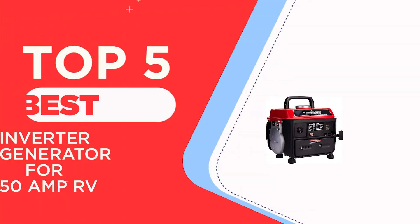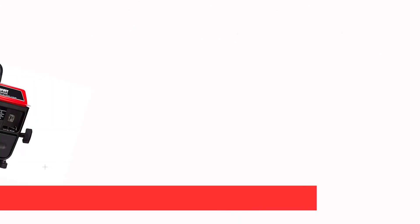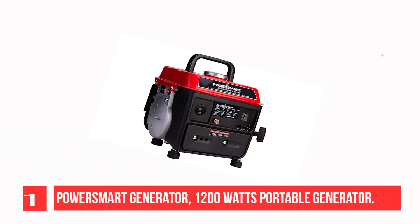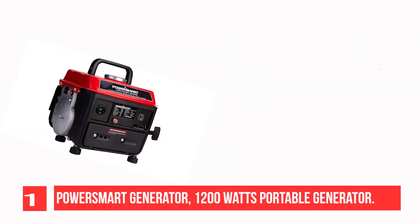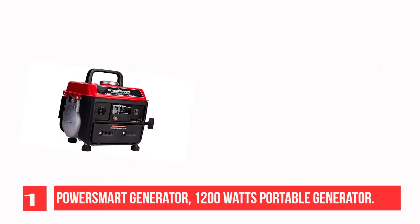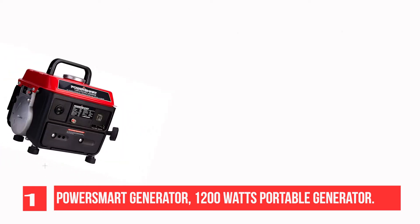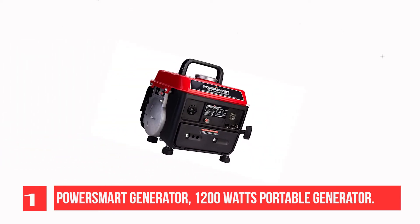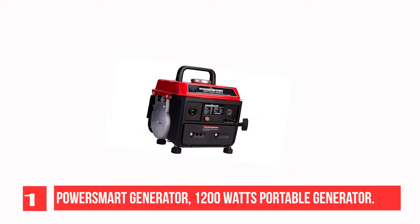The top five best inverter generators for 50 amp RV. Recommendation number one: Power Smart Generator, 1200 watts portable generator. A solid handle makes it easy to carry around for outdoor adventures such as campgrounds, construction sites, and mobile devices.